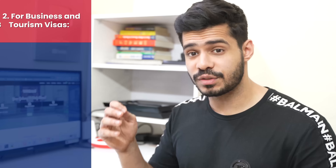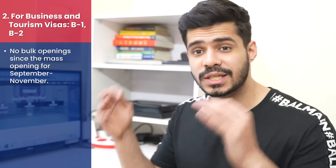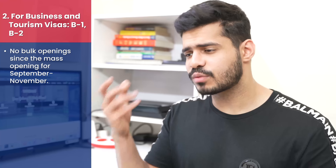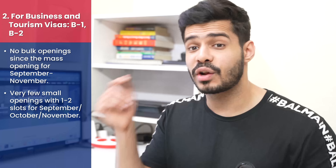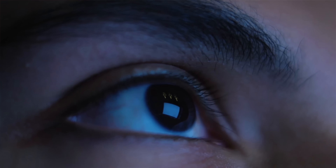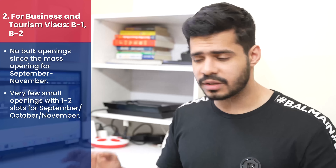Coming to the next visa type — business and tourism visas B1/B2. In the last one week, it's basically a similar case to H1B. For Dropbox cases, there have been no bulk openings since the last opening that happened for September, October, and November months, which was also when H1B slots opened. We're seeing very small, random one or two slots opening sometimes, with no specific time, so you have to monitor 24/7 to catch them. Those slots are mostly for September, October, and November.